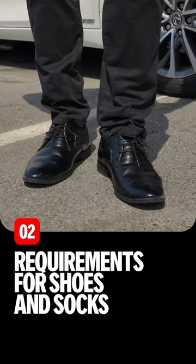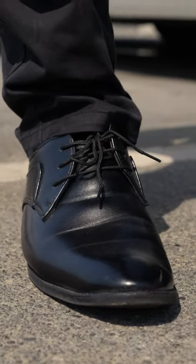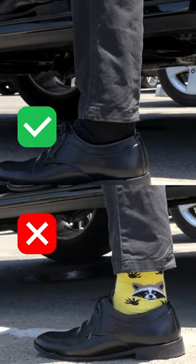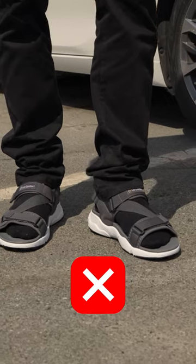The shoes: they should be classic dark brown or black, with no metal groin, logos, writing, or perforation holes. Your socks should be the same color as your pants and shouldn't have any patterns either. And yes, sandals are definitely a no-no.